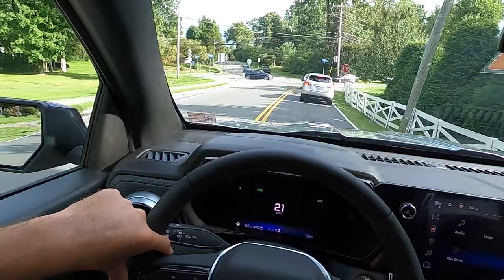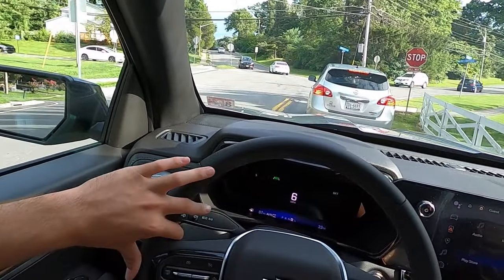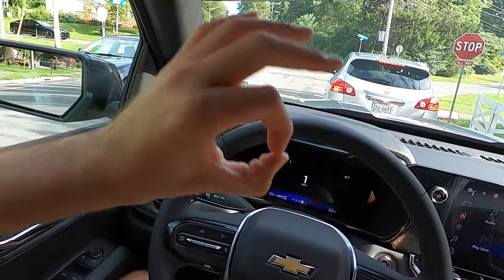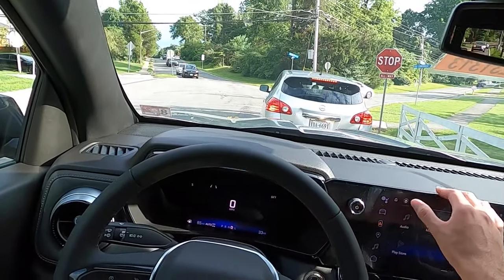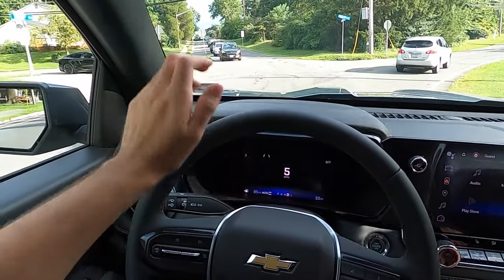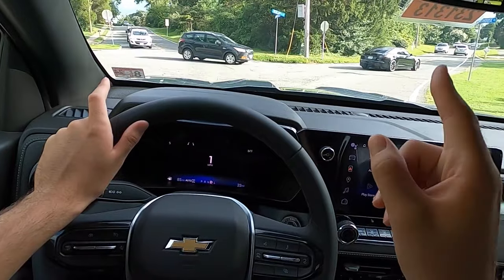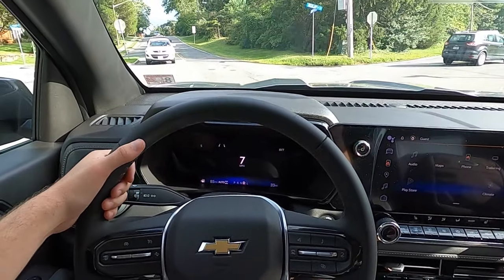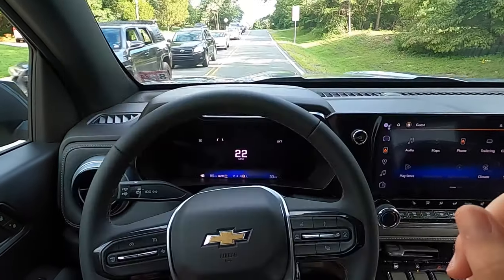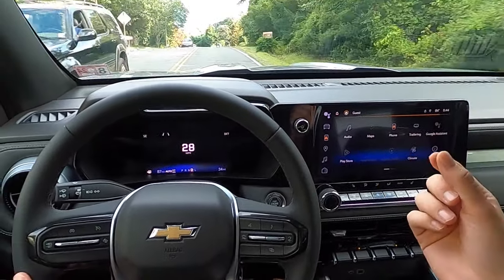That's really the only gripe I have with this vehicle. Other than that, I think it looks awesome — especially if you get the LED headlights and LED taillights, which I think is the finishing touch that makes this look a lot more premium. If you want to save quite a bit of money — like five grand — you don't have to get the LT Convenience Package 3, which is what gives you the LED headlights and taillights. Though I think it does make it look a lot more premium.